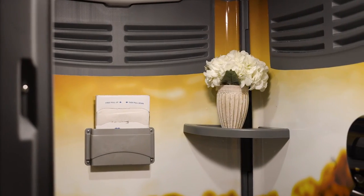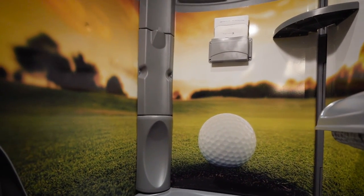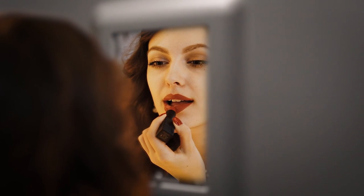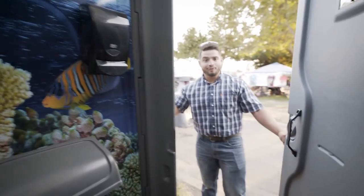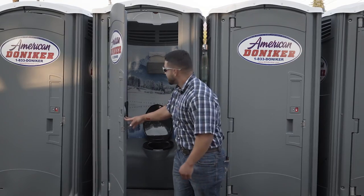Additional features include three rolls of toilet paper, extra shelving to set down items, two hooks — one for a purse or diaper bag and another for a jacket or additional bag — sanitary seat covers, a small mirror to freshen up with, and foaming hand sanitizers. When you speak to people who've experienced one of these for the first time, their reaction says it all.